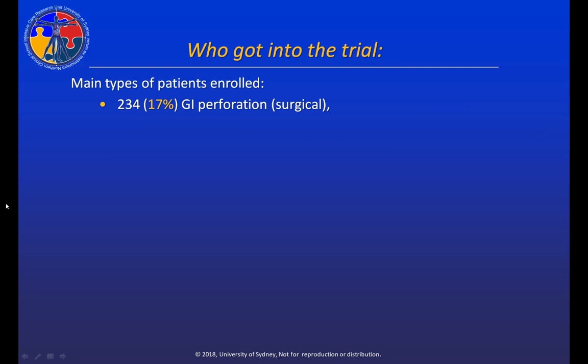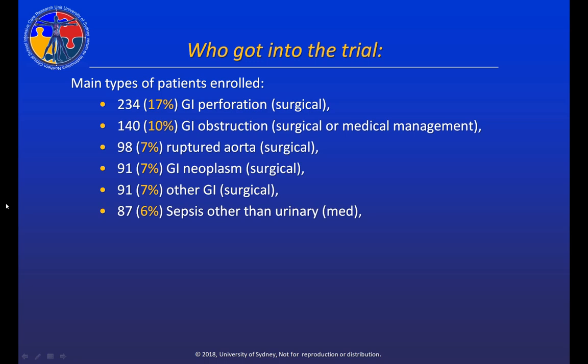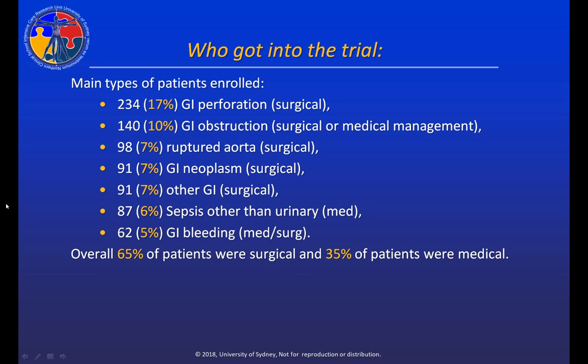So who got into the trial? The main type of patients enrolled were those with a GI perforation managed surgically — 17% of our patients. Many surgeons are concerned about feeding across an anastomosis, though there is reasonable evidence that enteral feeding actually speeds anastomosis healing. Many patients also had GI obstruction managed either surgically or medically. We also enrolled retroperitoneal AAA patients who often present in shock, patients with GI neoplasm, other surgical GI patients, sepsis other than urinary tract, and patients with a GI bleed. Overall, 65% of patients were surgical and 35% were medical.